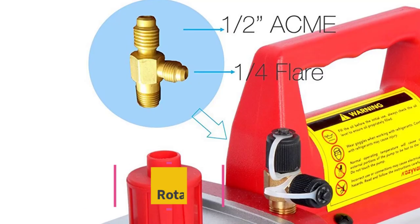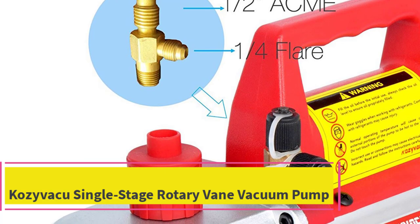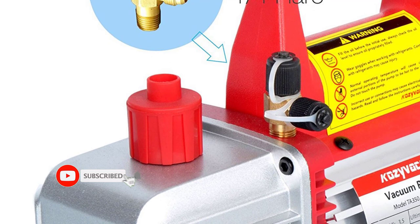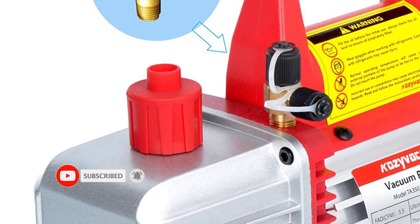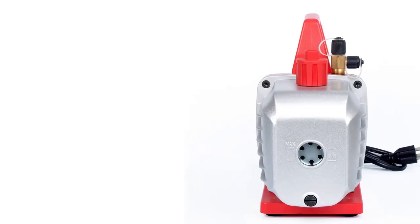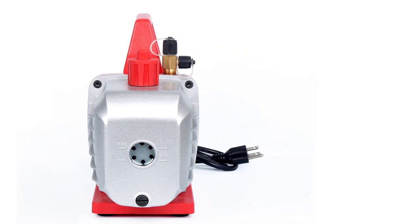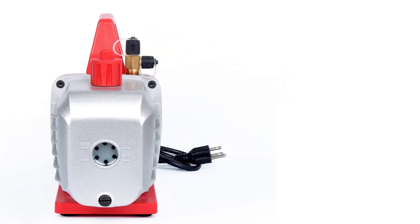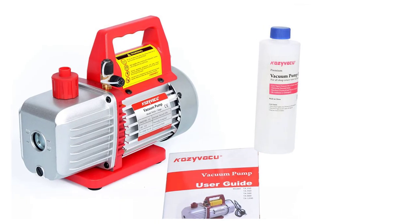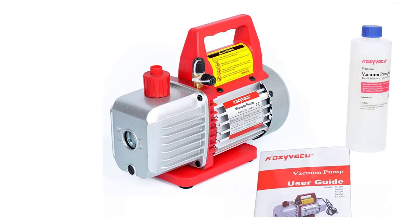Top 3: Kozabaku Single-Stage Rotary Vane Vacuum Pump. The Kozabaku Single-Stage Rotary Vane Vacuum Pump stands out with its impressive specifications and features. Delivering a flow rate of 3.5 CFM and an ultimate vacuum of 150 microns, this 1/3 HP AC air tool rotary vane pump is designed to handle various tasks. Its inlet port versatility — 1/4-inch flare and 1/2-inch male — ensures compatibility with different systems. Noise reduction is achieved through a noise reducer, promoting quieter operation.